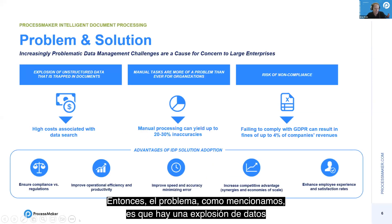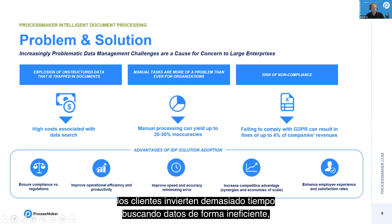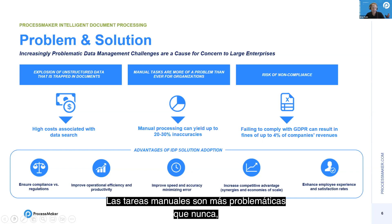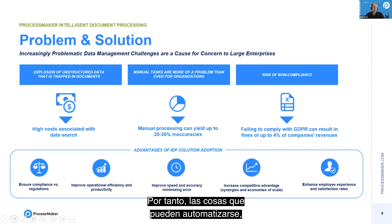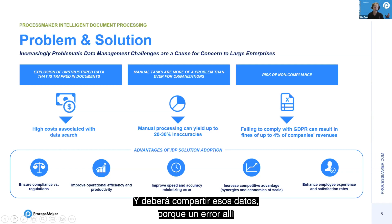The problem is there's an explosion of data trapped in documents, with high costs associated with not accessing it. Customers spend too much time searching for data inefficiently. Manual tasks are more of a problem now than ever — there's a massive labor shortage and much greater employee rotation. Machines will make far fewer errors once trained. And there are compliance risks — one customer must ensure their final report is consistent with the data originally ingested, because a mistake could mean millions of dollars in fines.